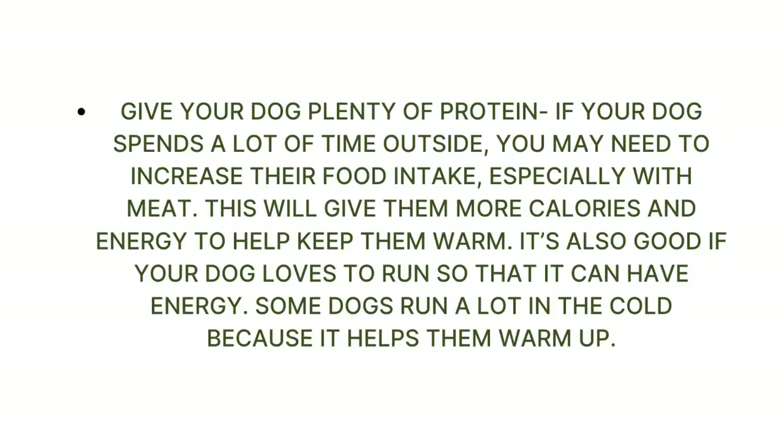Give your dog plenty of protein. If your dog spends a lot of time outside, you may need to increase their food intake, especially with meat. This will give them more calories and energy to help keep them warm. It's also good if your dog loves to run so that it can have the energy it needs. Some dogs run a lot in the cold because it helps them warm up.